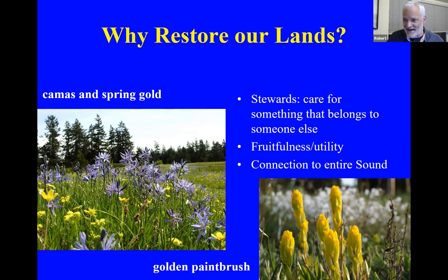This golden paintbrush down here on the lower right is Castileja levisecta. It's related to the red or scarlet paintbrush — Castileja miniata — and there's another stunningly gorgeous one, Castileja hispida, called Harsh Paintbrush. Maybe it's harshly beautiful, but it crosses with the golden paintbrush. That is a conundrum that people new to restoration find odd.